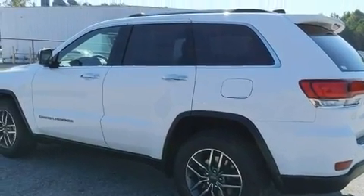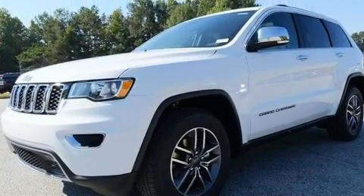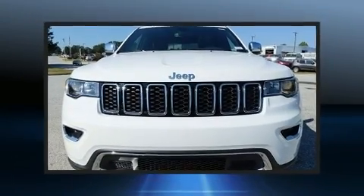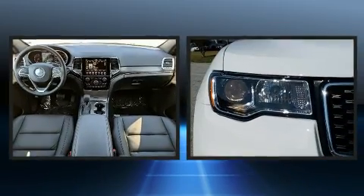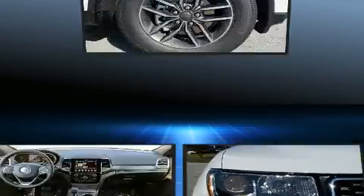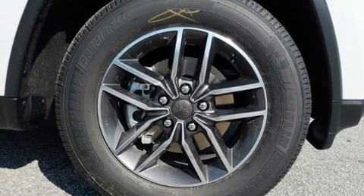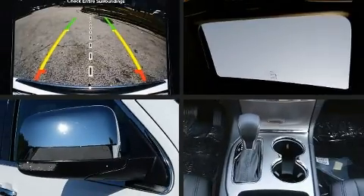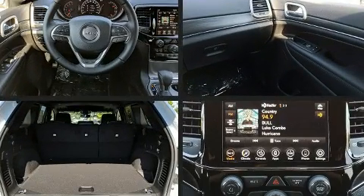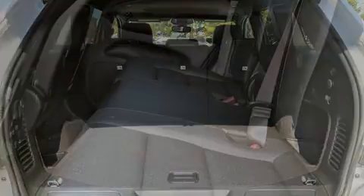Jeep ensures the safety and security of its passengers with equipment such as dual front impact airbags with occupant sensing, front side impact airbags, traction control, brake assist, anti-whiplash front head restraints, a security system, an emergency communication system, and four-wheel disc brakes with ABS.